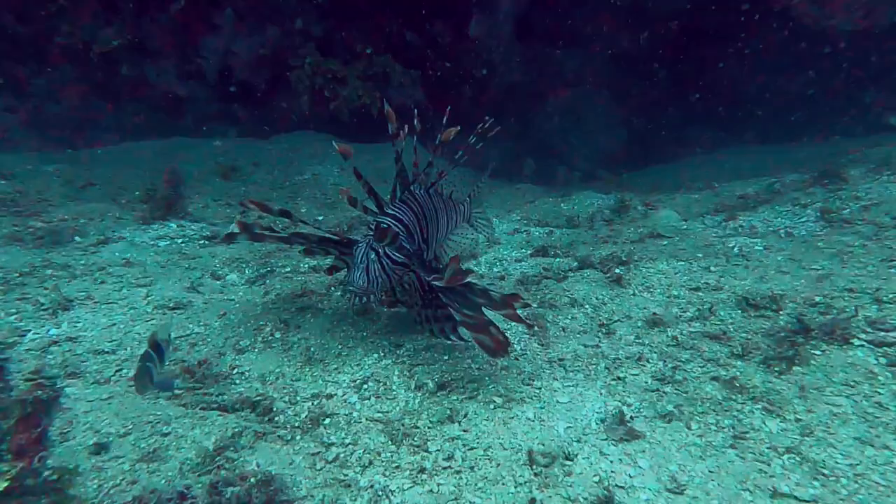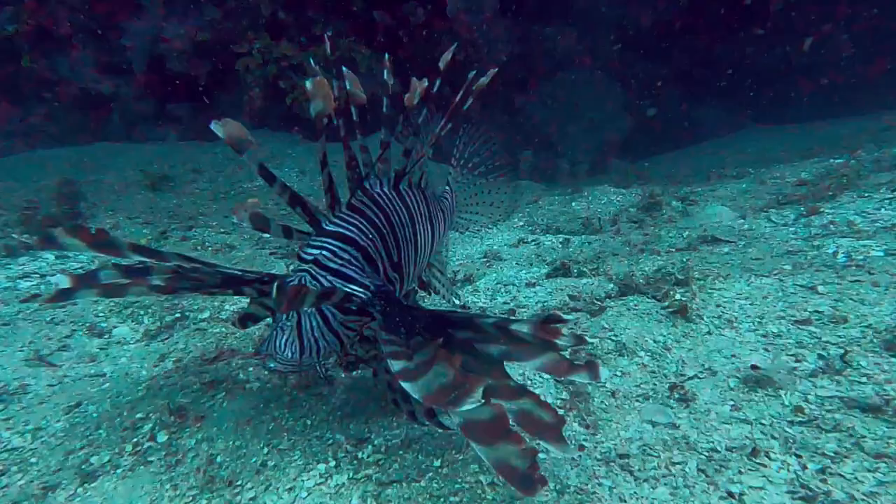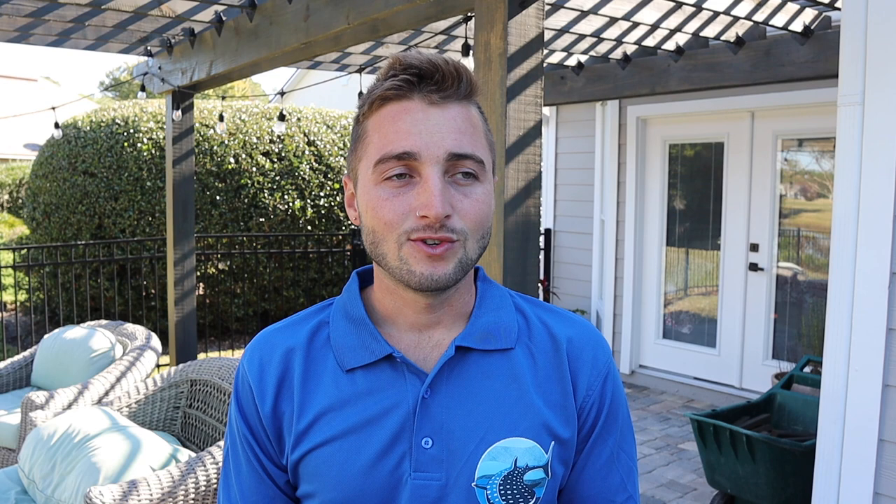If you ever see a lionfish on the reef, they tend not to be very scared of you because they don't have any predators, and they are ambush predators — they wait for small fish to come to them and suck them in. They are extremely destructive to local ecosystems because there are so many of them, disrupting natural food webs by consuming everything they can fit into their mouth.